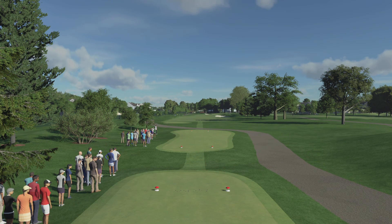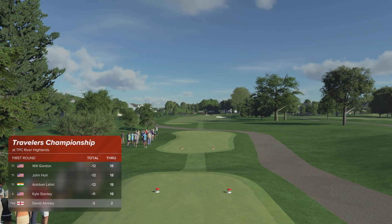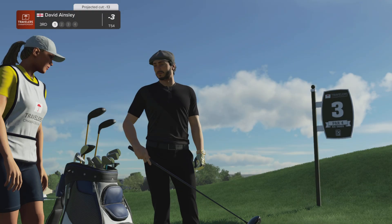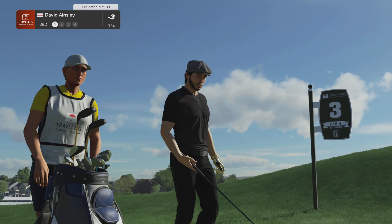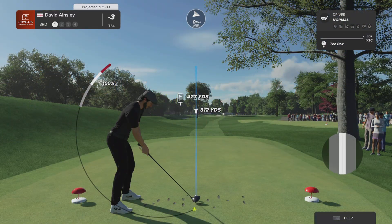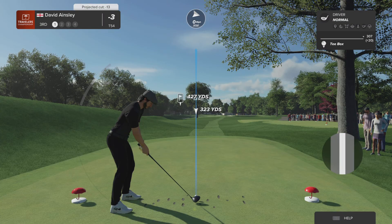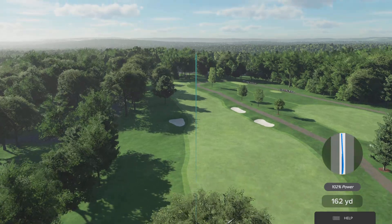That's certainly a step in the right direction. Keep it going. The players will face their first legitimate test at TPC River Highlands — the par four third. Dog leg from right to left. Just avoid those bunkers both right and left. There's not a single one up there on that green. This green is fairly flat with runoffs on all sides. It's a wonderful design.